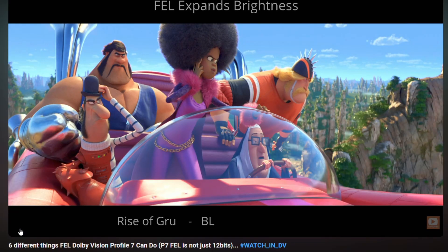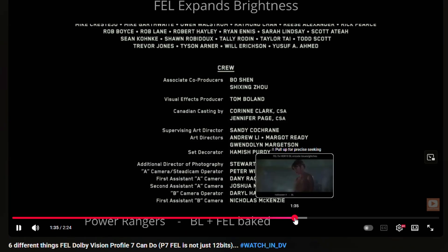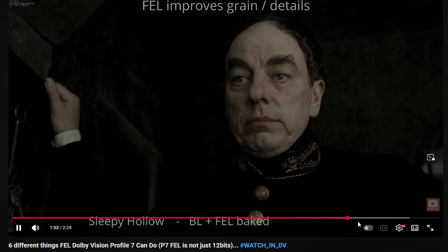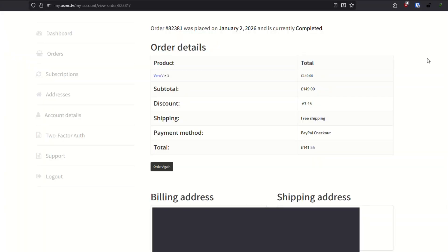If you'd like to learn why DV FEL matters, see the description for a link to Expert the HDR Dissector's YouTube channel, as he does excellent comparisons of UHD titles and what media players support. The Vero V unit I'm using was sent to me free for review last year, but I decided to buy one for my family room, as I like it as much as the Ugoos now, but for different reasons I'll cover ahead.